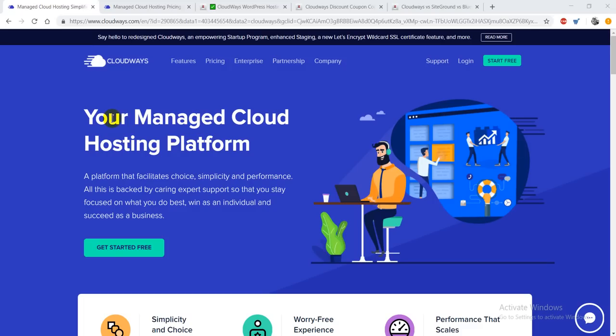Hey guys, this is your host Shubham from Bloggers Ideas, and in this video I'm going to do a quick review of a web hosting platform called Cloudways. Basically, Cloudways is a managed cloud hosting platform that offers very fast and reliable web hosting to its users.